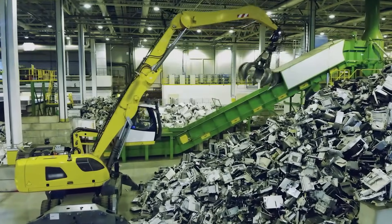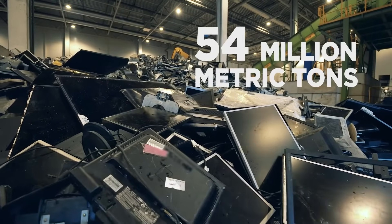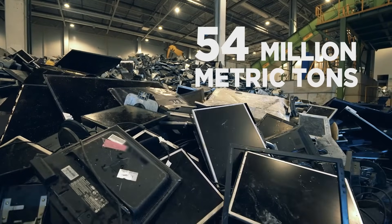According to the University of Michigan, in 2019, 54 million metric tons of e-waste alone was generated globally. So, based on that, being environmentally responsible seems like a no-brainer, right?